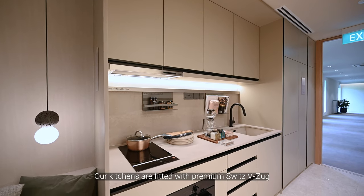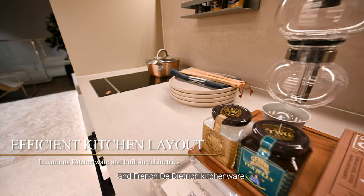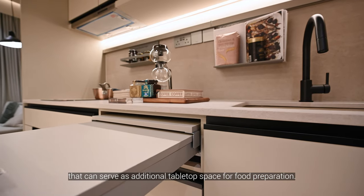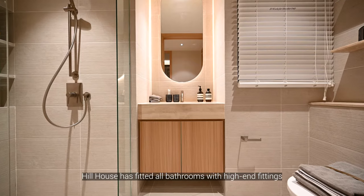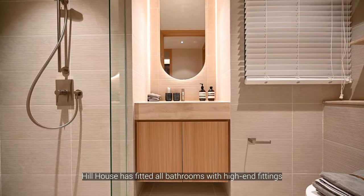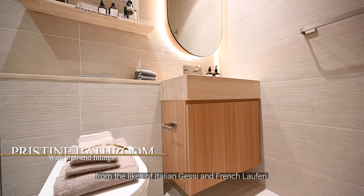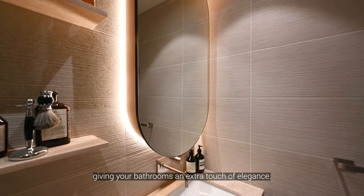Our kitchens are fitted with premium Swiss and French kitchenware. It even has a cleverly concealed pull-up table that can serve as additional tabletop space for food preparation. Hill House has fitted all bathrooms with high-end fittings from Italian and French brands. They come with back-lit mirrors, giving your bathrooms an extra touch of elegance.